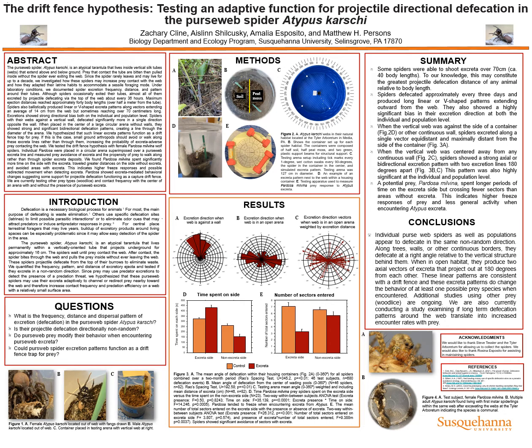We tested the drift fence hypothesis with female Pardosa milvina wolf spiders. Individual Pardosa were placed inside the circular arena superimposed over a personal excretal line, and we measured prey avoidance of excretal and the propensity of prey to walk along rather than through the spider excretal deposits.